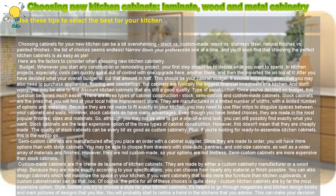Custom-made cabinets are the creme de la creme of kitchen cabinets. They are made by either a custom cabinetry manufacturer or a wood shop. Because they are made exactly according to your specifications, you can choose from nearly any material or finish possible. You can also design cabinets which will maximize the space in your kitchen. If you want cabinetry that looks more like furniture than kitchen cupboards, a custom cabinet maker can do that too. Of course, the price for all of these choices is quite steep — custom kitchen cabinets are by far the most expensive option.